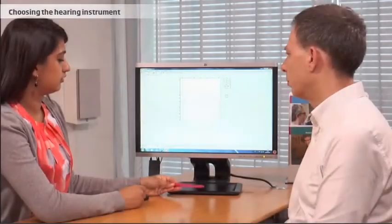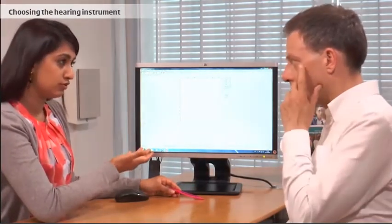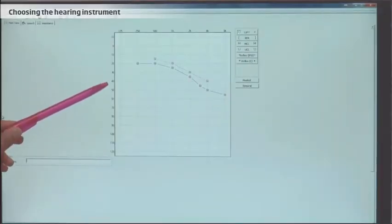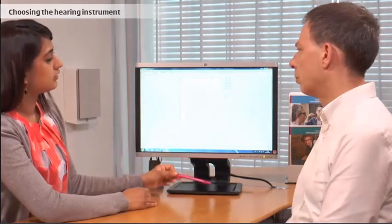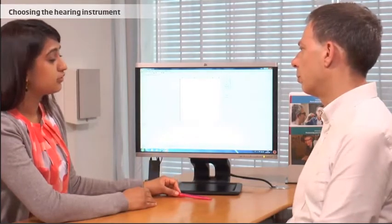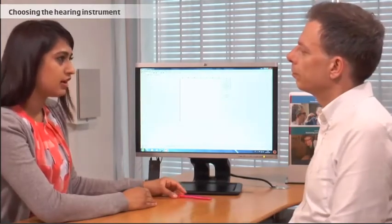A prerequisite for fitting a hearing instrument is that you have measured the client's hearing. The result of the measurement is an audiogram describing the client's hearing loss. The hearing care professional and the client discuss the client's listening preferences in order to find the optimal solution to the client's needs.